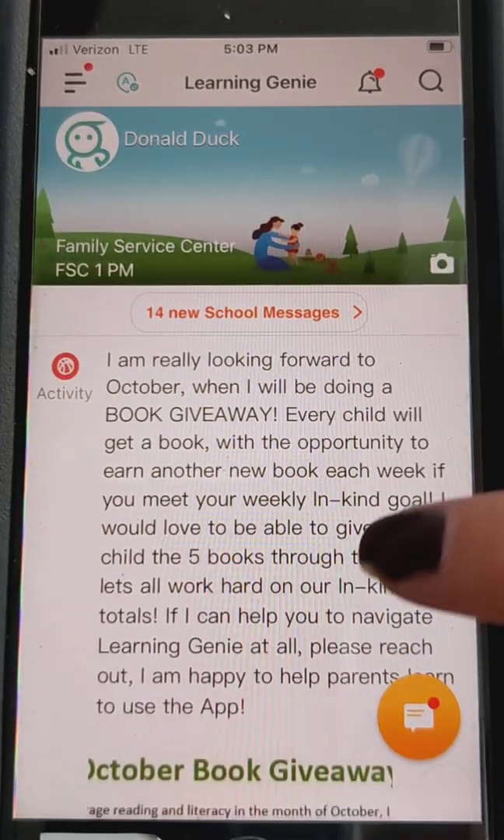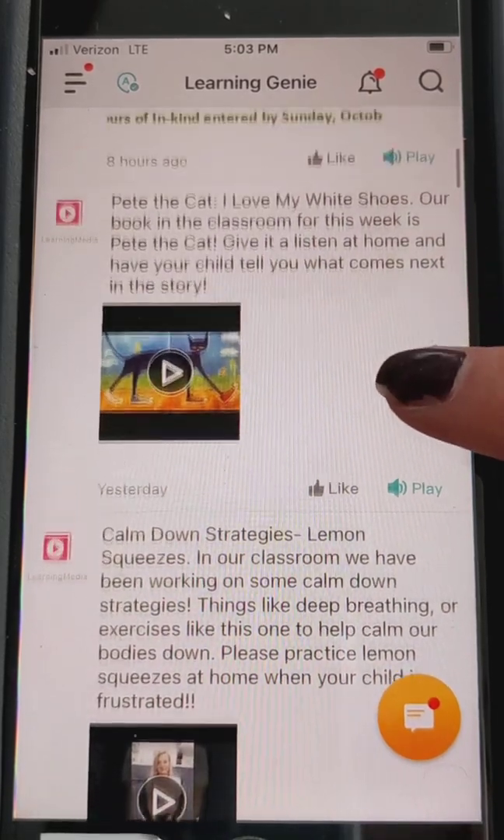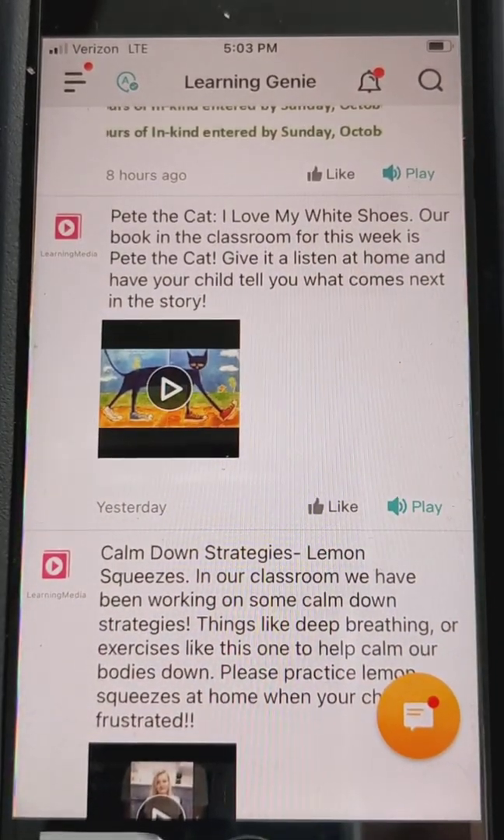The first way we can enter in-kind is through things I post throughout the week — books and videos. You can click on the video and watch it. They're usually about three to four minutes, and it will have you sign at the end. It'll pop up and ask for your signature, and that directly counts as 15 minutes of in-kind. So that's a great way to supplement your in-kind.